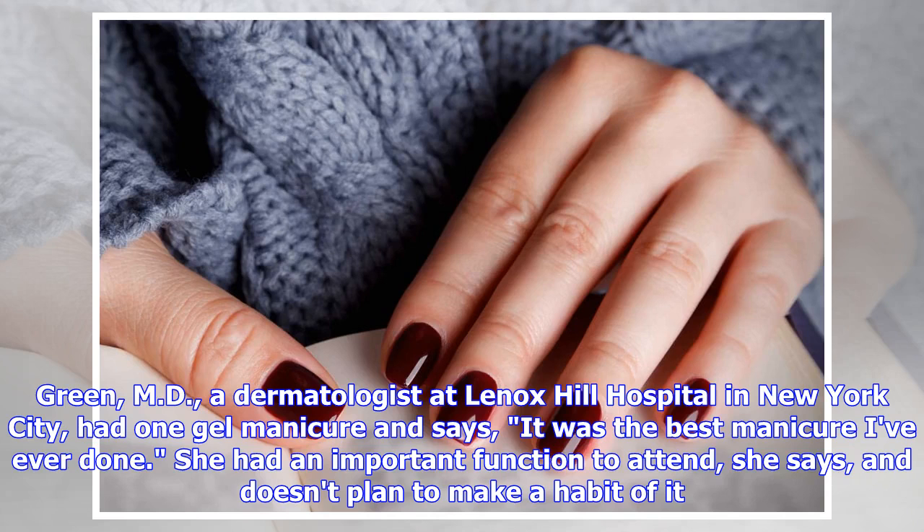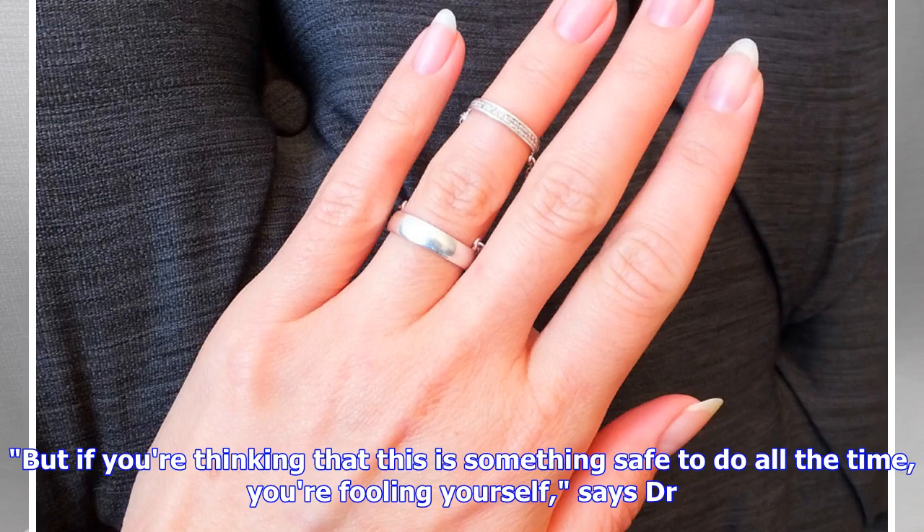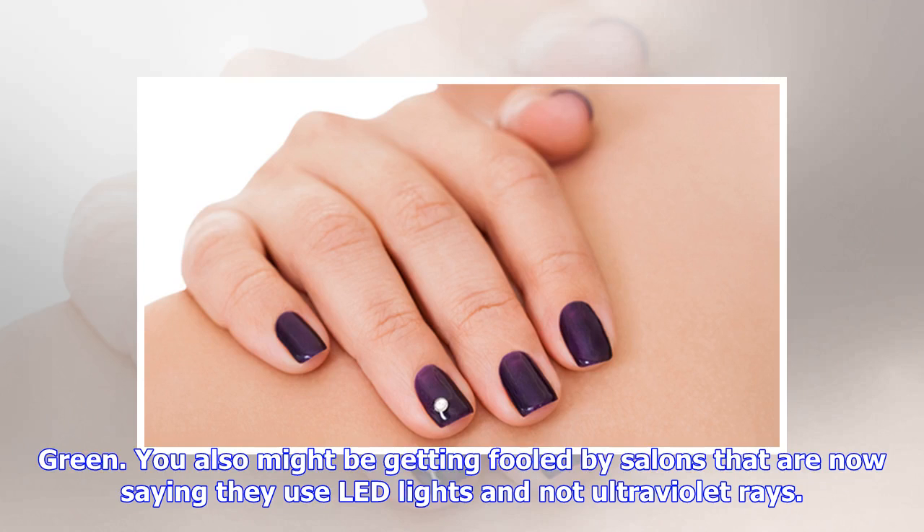But that doesn't mean you should never get a gel manicure. Michelle Green, MD, a dermatologist at Lenox Hill Hospital in New York City, had one gel manicure and says it was the best manicure she'd ever done — she had an important function to attend. Once in a while is probably okay, say if you're invited to a royal wedding, but if you're thinking this is something safe to do all the time, you're fooling yourself, says Dr. Green.